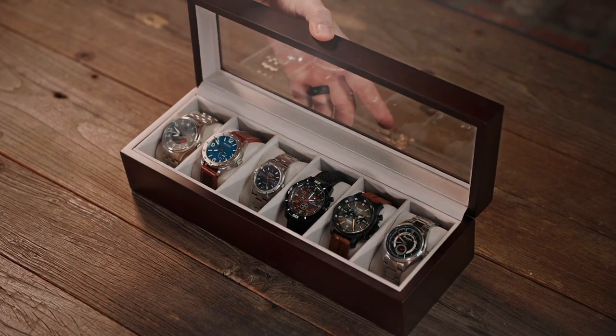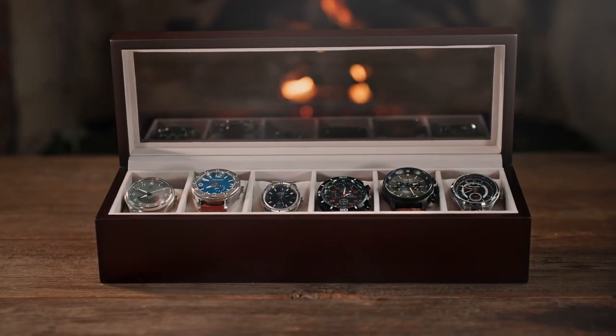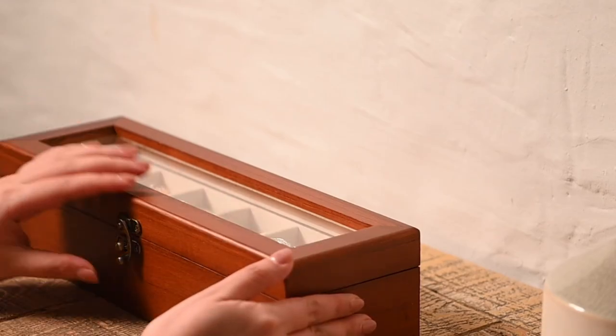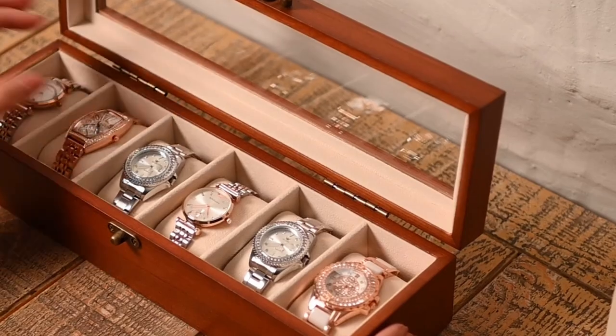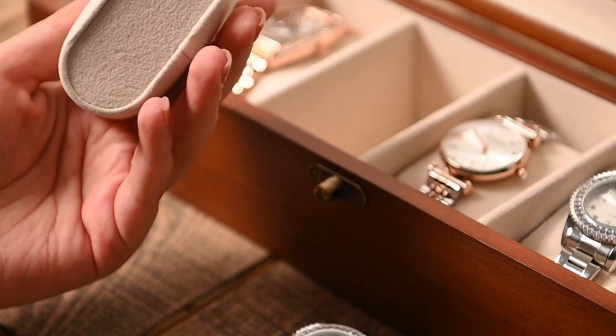In this video we are going to talk about the best watch cases for men you can buy. A well chosen watch case can safeguard your watch from scratches, dust, and other elements, ensuring that it remains in pristine condition for years to come. Whether you're a watch enthusiast with a growing collection or simply want to protect your everyday timepiece, there's a watch case out there to suit your needs.